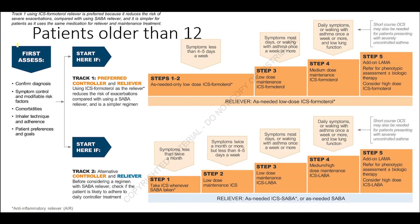Before starting treatment, we need to confirm the diagnosis and assess symptom control, modifiable risk factors, comorbidities, inhaler technique, and adherence. We also ask about patient preferences and goals. Track 1 is the preferred track and Track 2 is the alternative track.